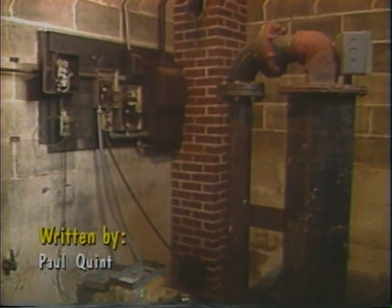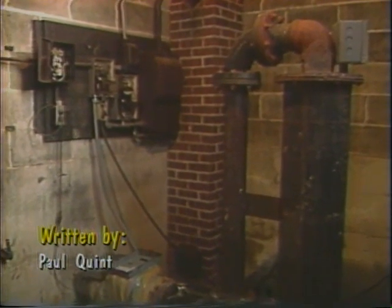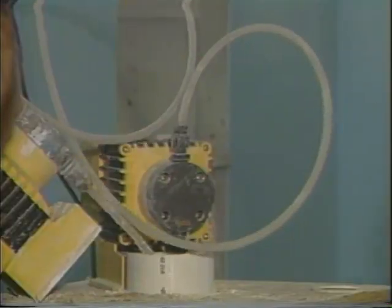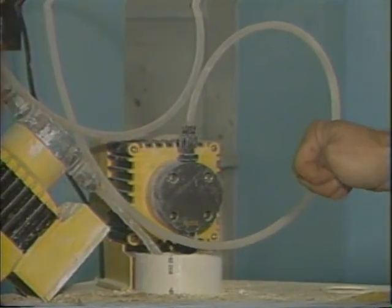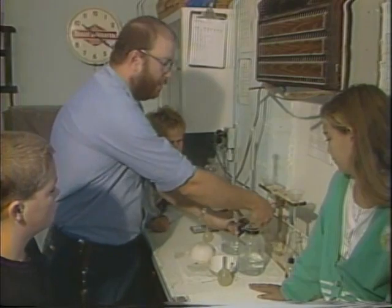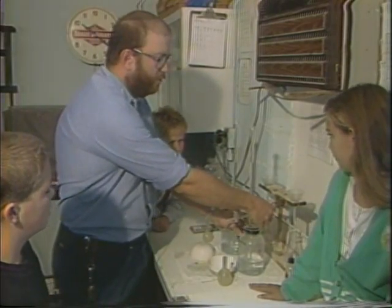The water for the village of Forest comes from two wells which are located on site here at the plant. They're approximately 200 feet deep. Treating drinking water is the process of making it palatable to drink, which means it makes it good to taste and to be used in the household, so you don't need as much soap.